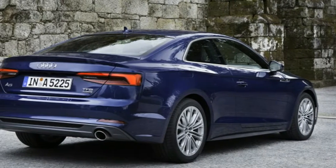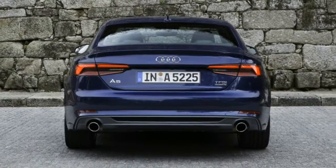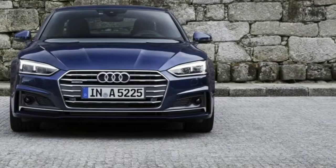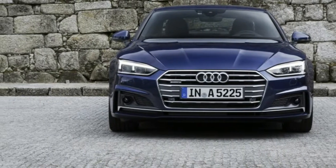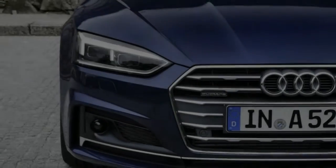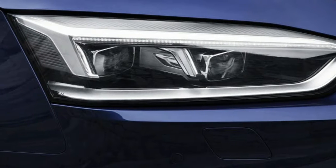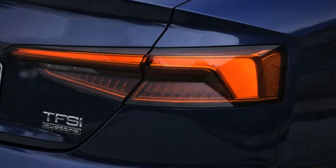2017 Audi A5 First Drive. It might not look it, but behind the 2017 Audi A5's evolutionary styling update there's a new platform and a host of mechanical and technological upgrades that make it the most advanced offering in its class. We got to sample the new A5 on the windy roads outside of Porto, Portugal, which gave us an in-depth look at the car underneath the unremarkable exterior.